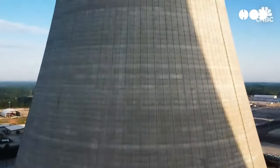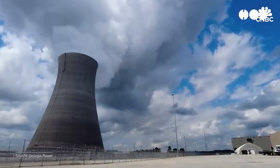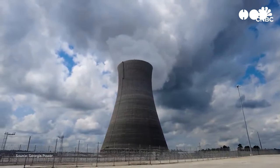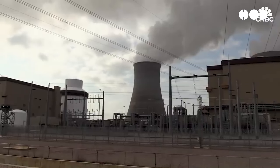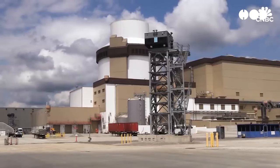When you see a nuclear power plant, one of the most recognizable features is those huge cooling towers. But did you know that the steam coming out of them is just water vapor? No radioactive materials — just clean steam. Cooling towers help release excess heat into the atmosphere and recycle water back into the system, making nuclear power one of the most efficient methods of generating electricity.